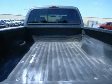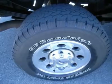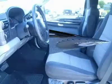Keyless entry, driver side door code entry, reverse sensors, 6-disc in-dash CD changer, locking tailgate, tinted windows, fog lights, vent shades, polished aluminum rims, air, cruise, tilt.